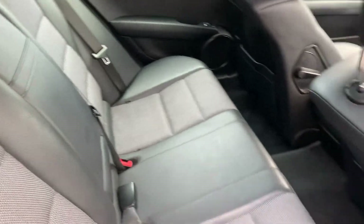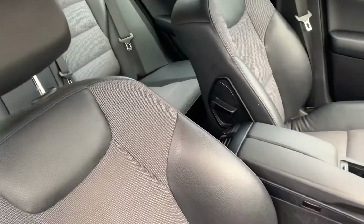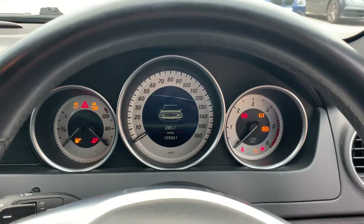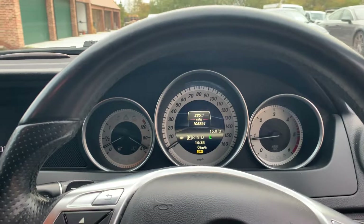Half leather interior in fabulous condition. Powers up nice and fine.